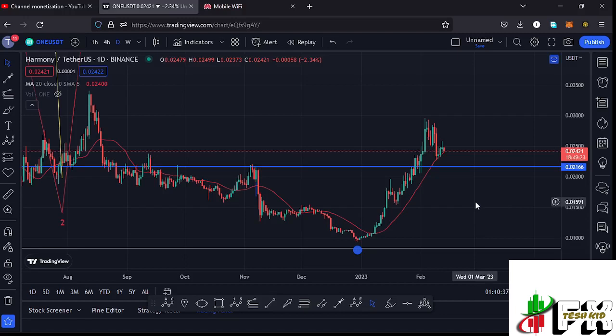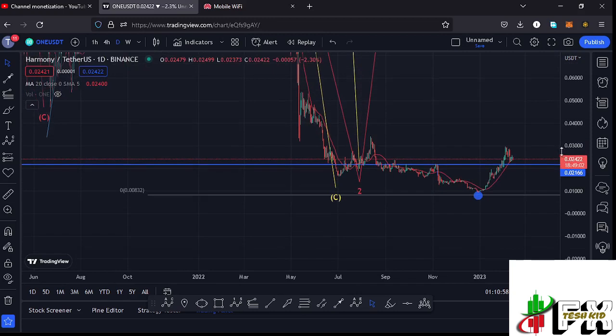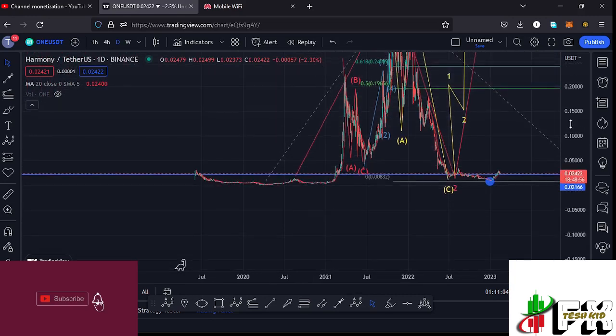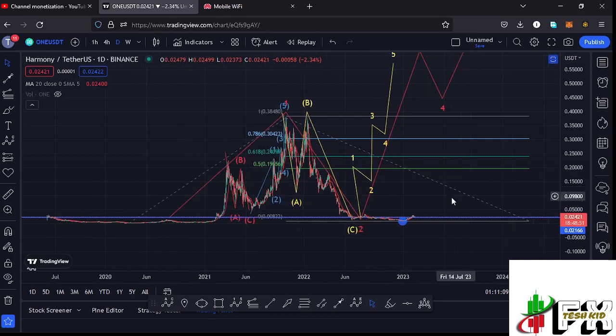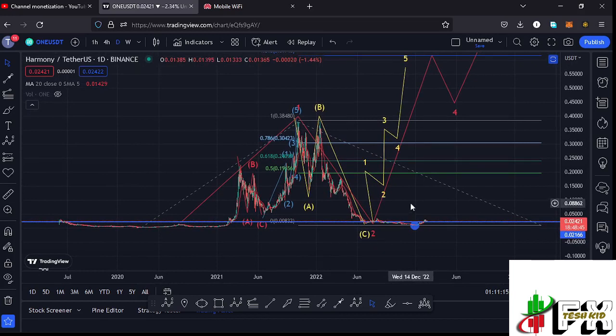Welcome back to TestKid FX for another Harmony ONE price prediction update. In this video I'll be giving you the latest developments happening on the Harmony ONE chart, which at the time of this recording has continued to hold above a key area of support at around the $0.02166 mark. We've also continued to hold above the 20-day MA on the four-hour chart and continue to obey the Elliott Wave structures. Give this video a thumbs up, subscribe to the channel, and let me continue with the video.